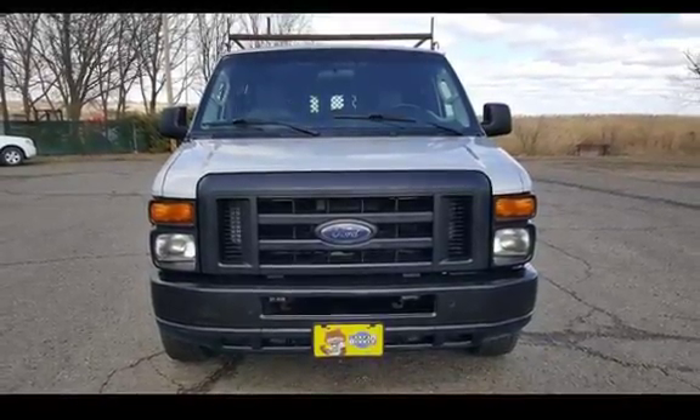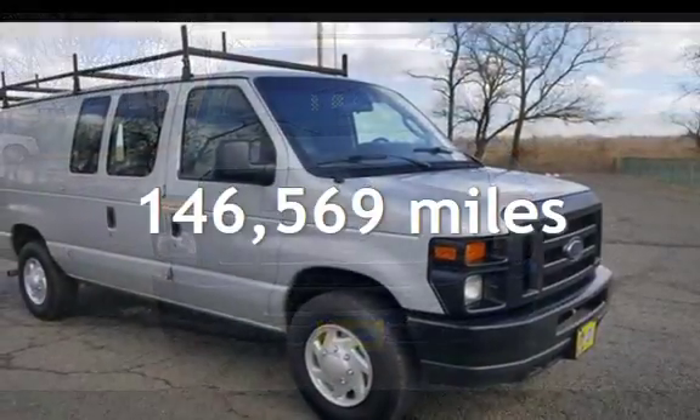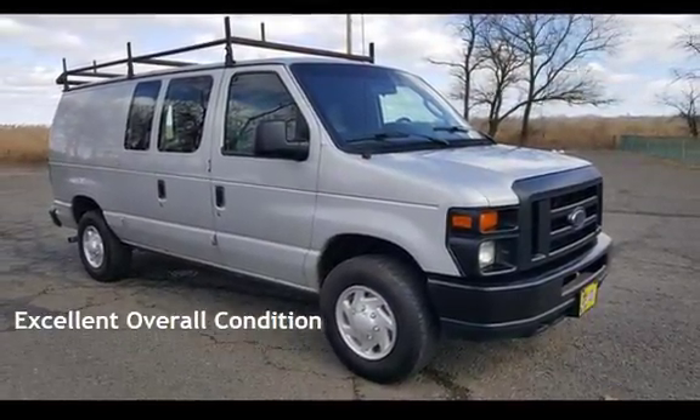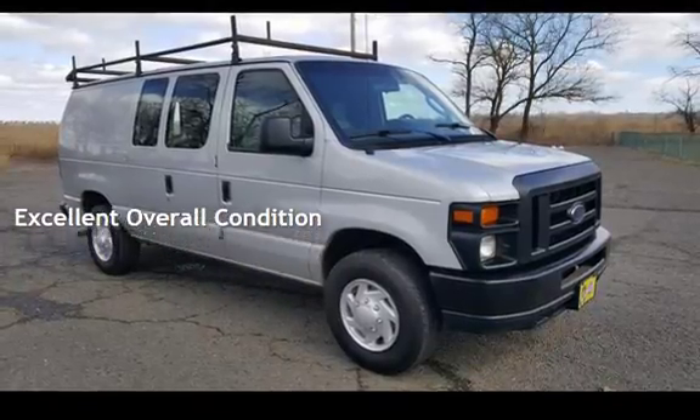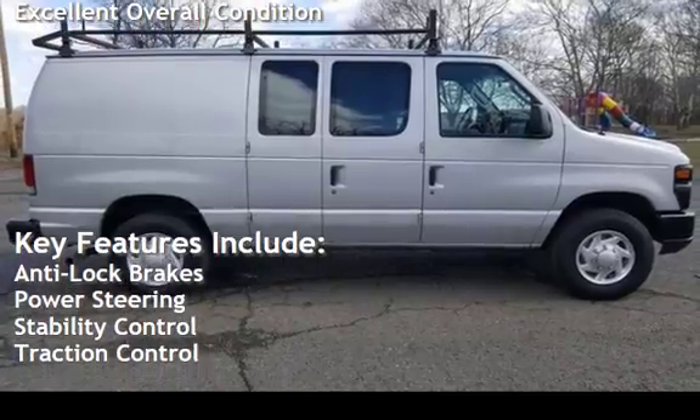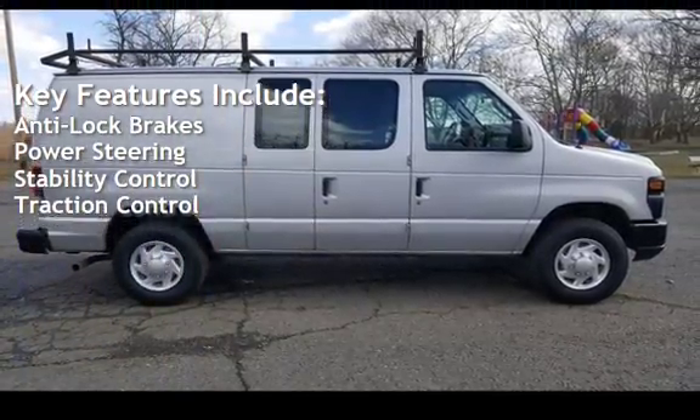This Ford has less than 147,000 miles on the odometer. This vehicle is in excellent overall condition. Key features include anti-lock brakes, power steering, stability control, and traction control.